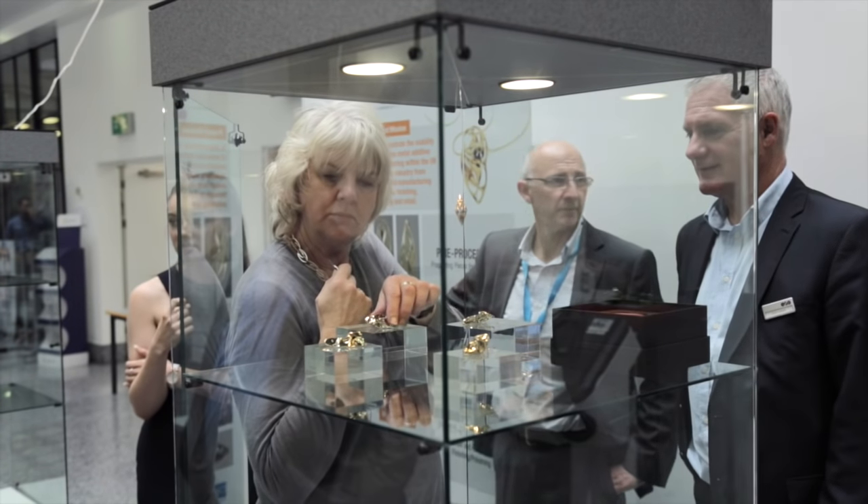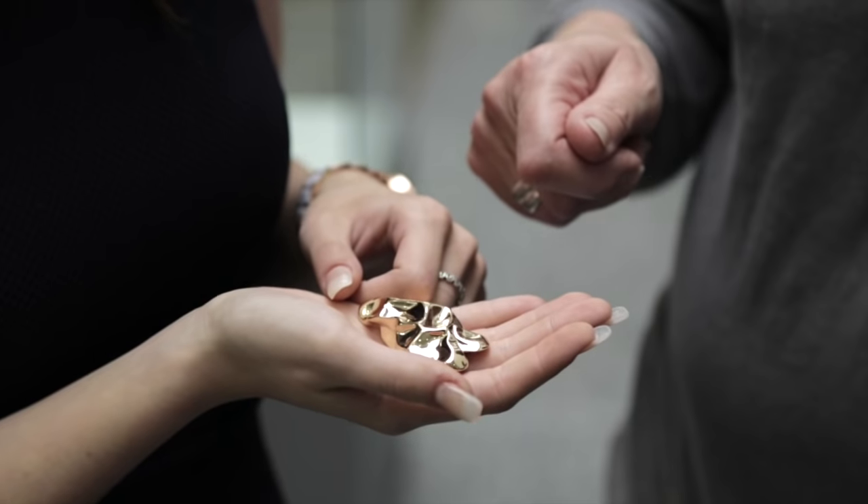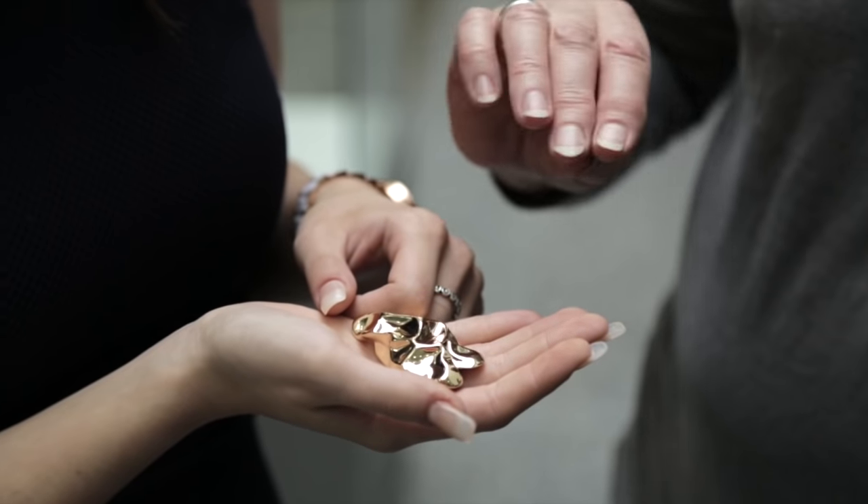For me the future lies in digital design tools and the direct link between those and the artefact you get. 3D printing will reshape the landscape for the jewellery industry as designers get to grips with the capabilities of digital technology and muster the skills to harness them.